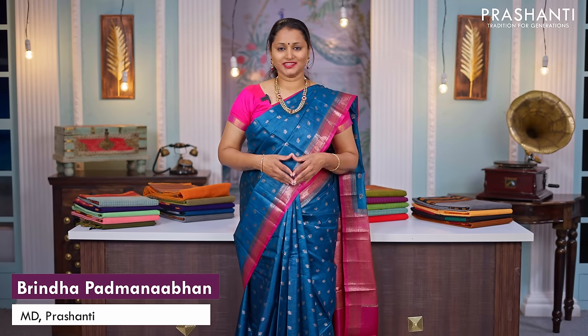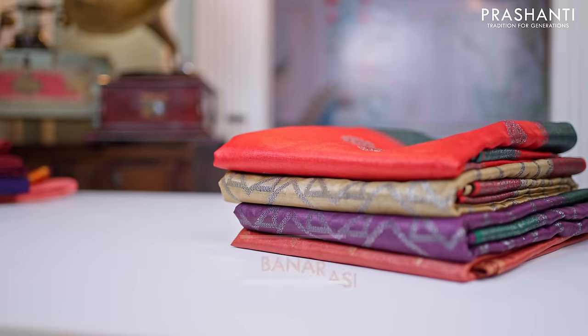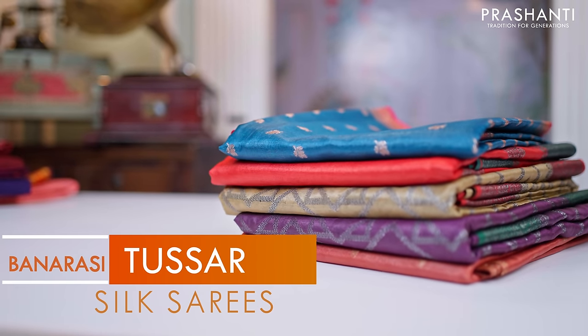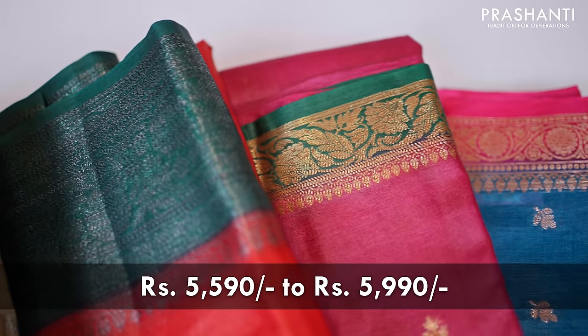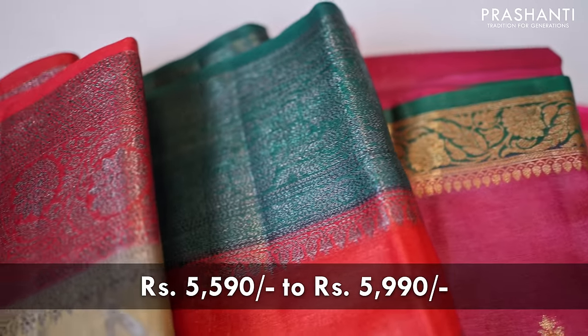Hello all, welcome to Prasanthi. This is Brinda. In today's new arrivals, we are going to see some very pretty Banarasi Tassa Silk Saris. All these saris are priced between $5,590 going up to $5,990. Let's get started.